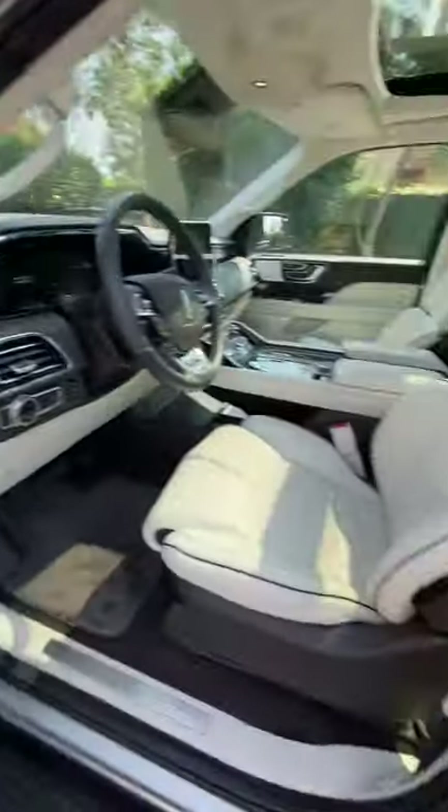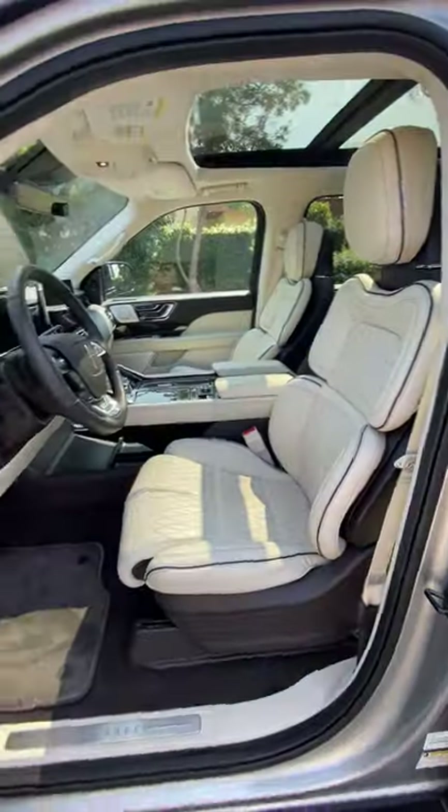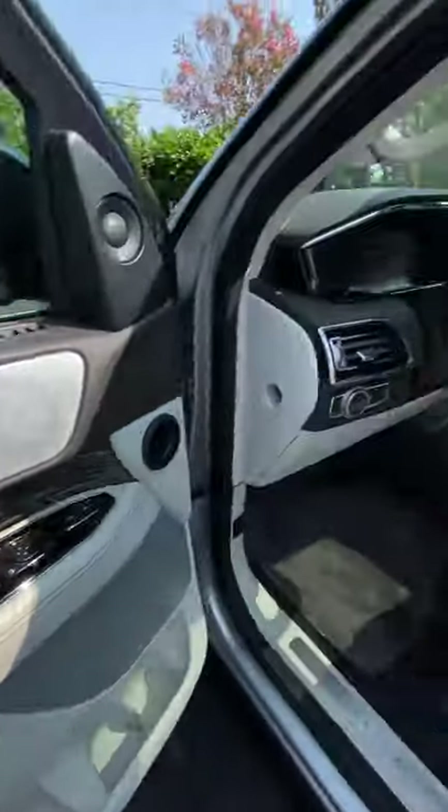They're heated, ventilated and massaging, but that's not the best part. The best part is that these seats are 30-way power adjustable with these controls on the door, so I'll show you.